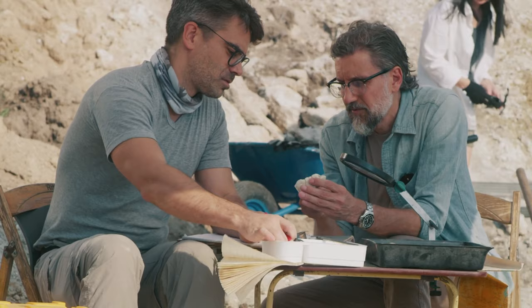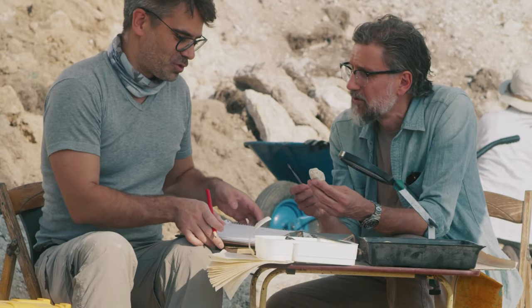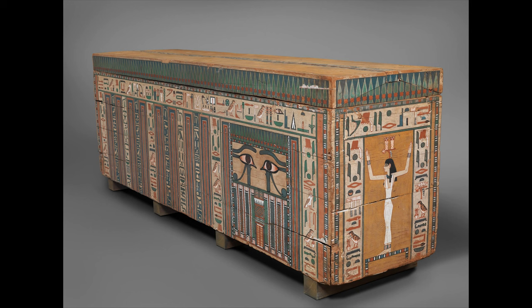The cemetery at Meir is the burial place of the nome princes, their families, and servants, and the local mayors and priests of Ghezi. The Old and Middle Kingdom tombs at Meir became a rich source of archaeological material at the beginning of the 20th century, and many of the finds can now be found in the world's major museums. The coffin of Khnumnacht was sold to the Metropolitan Museum of Art in New York in 1915.